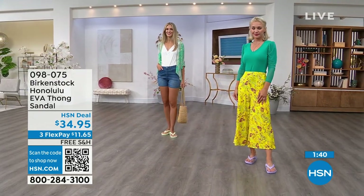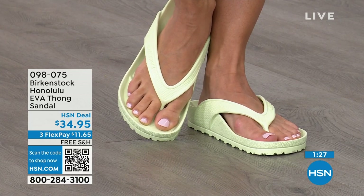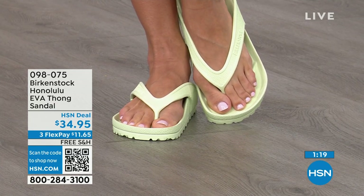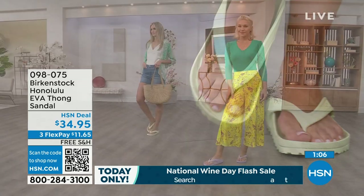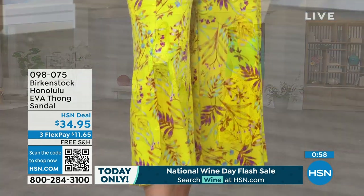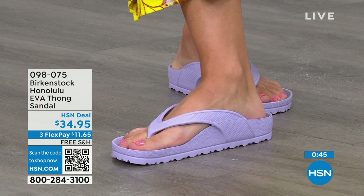If you like to garden, this is a great garden shoe — you can just hose it off. I keep it near the door for walking the dog in the rain. I love this product at $34.95 — unheard of for a Birkenstock. A real Birkenstock, not an imitator. People imitate the best, and there are a lot of imitators, but this is a true Birkenstock footbed and sandal in the Honolulu. You can even wear them around the house — I don't wear outdoor shoes inside, but I also don't want to be barefoot on hard floors. The flex pay is $11 and change. Shipping is free. Item number 098-075.